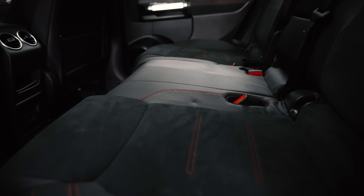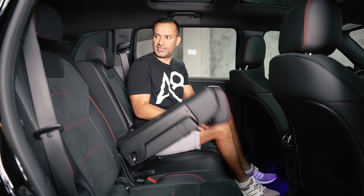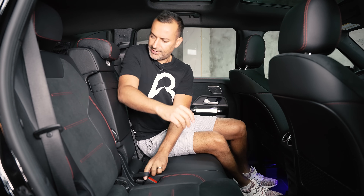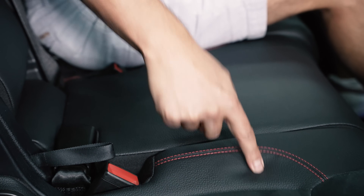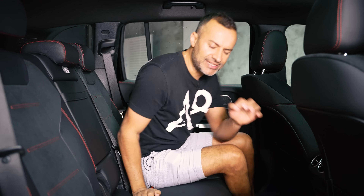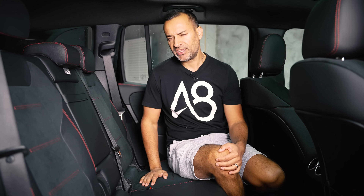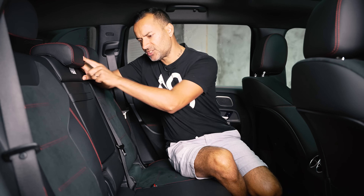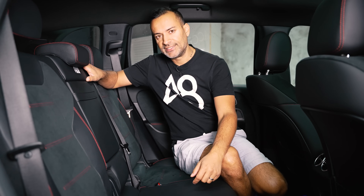The rear seats fold 40/20/40 — fold the middle section down and you can throw skis right through. No heated seats in the back on this specific model, only in the front. The quality of this leather feels not the best — nice vinyl though. Most cars with ventilated seats use a coarser, harder leather, and Alcantara or suede with ventilation just isn't easy to find. This leather should ideally have perforations, but Alcantara ventilation is not easy to find.